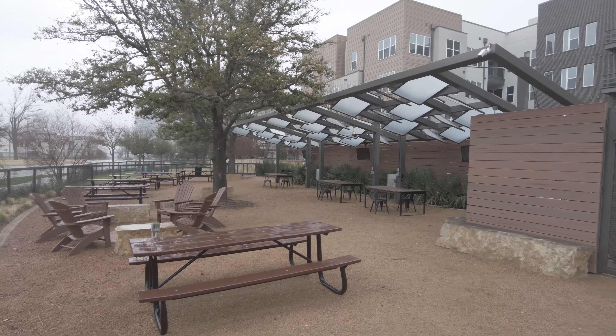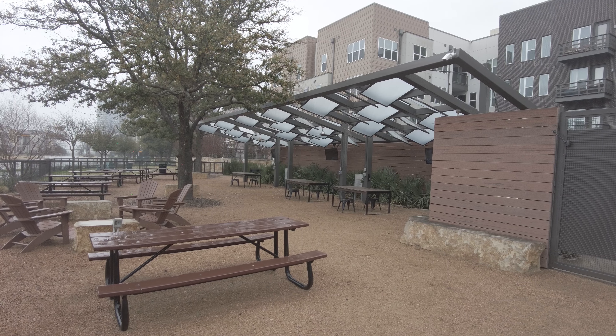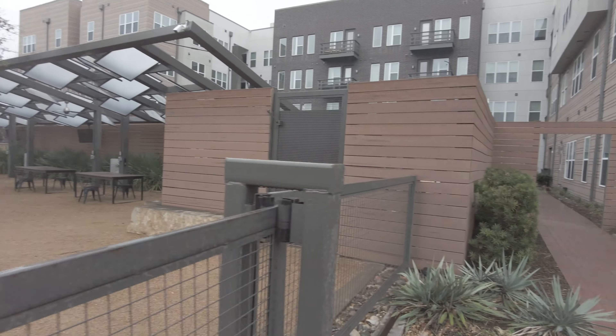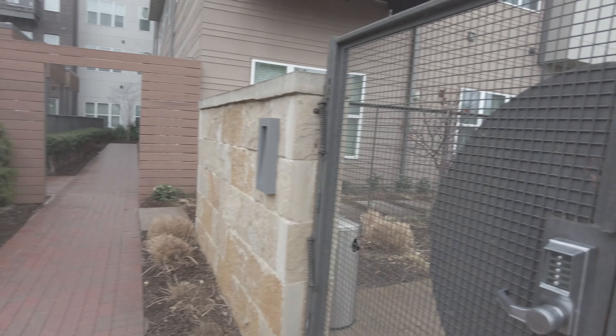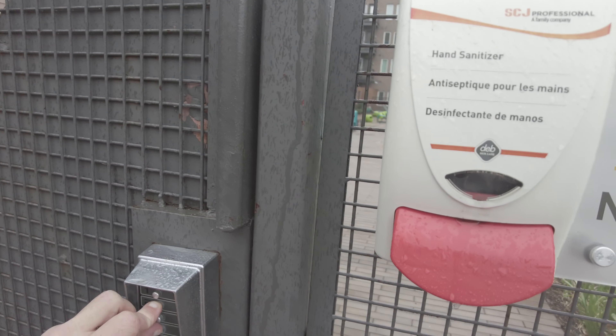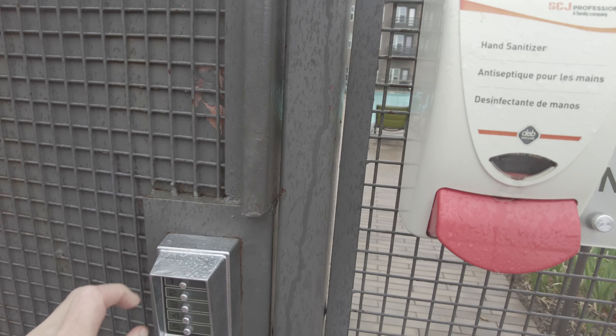You could bring some beer, or something you buy from the Grand at Legacy West — there's all kinds of shops and restaurants just in walking distance, so you can bring those too. That's a wonderful feature. Now let's look at the main pool.